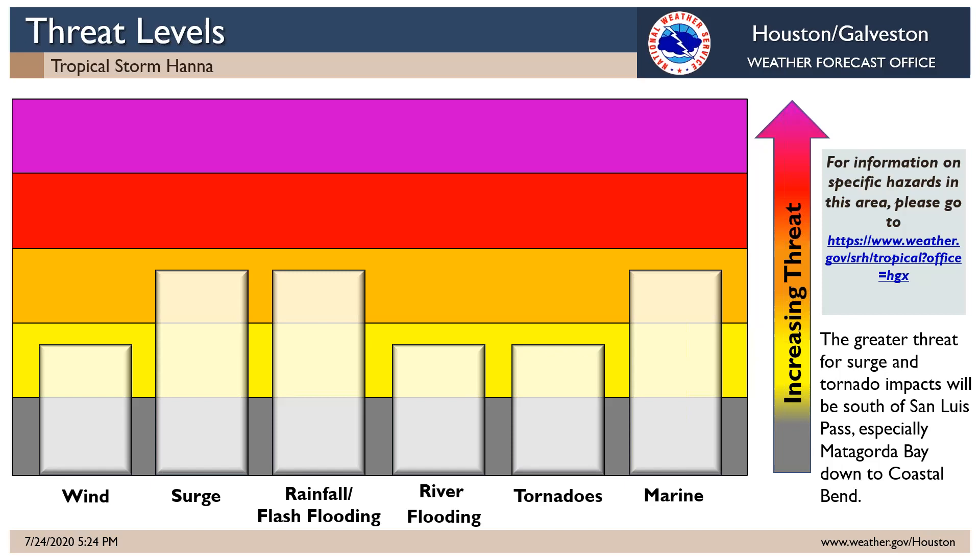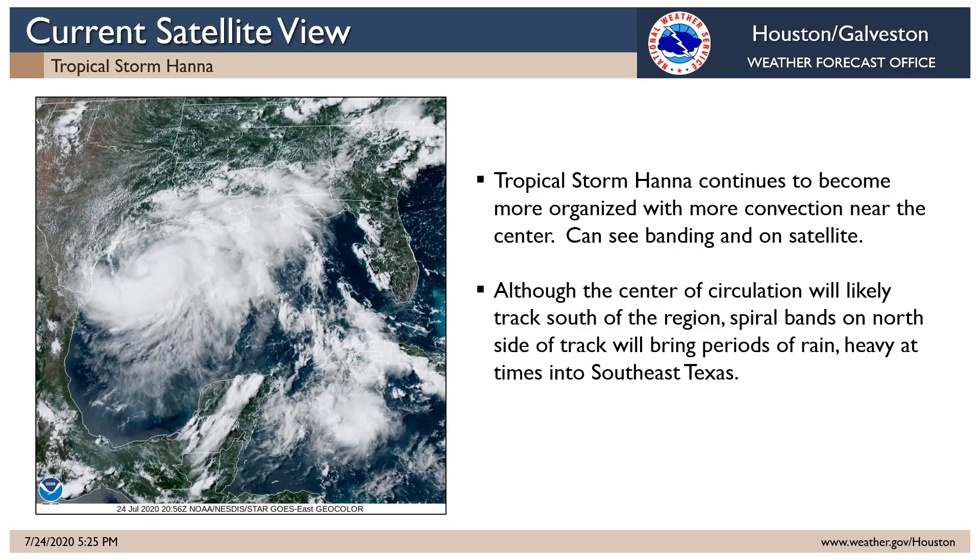Here's a look at Tropical Storm Hanna as of about 4 p.m. You can see it over the Gulf of Mexico looking better now with some spiral banding to the south and north of the center, consistent with the higher wind speeds being measured around the storm. Again, it's up to 50 miles per hour now as a tropical storm with potential to intensify further to a category one hurricane.